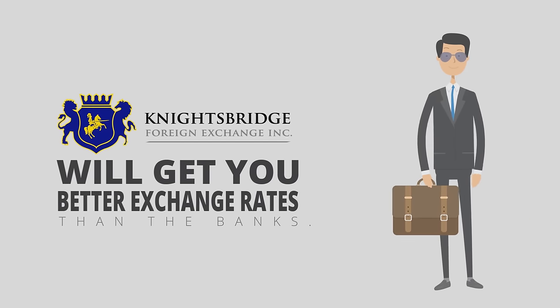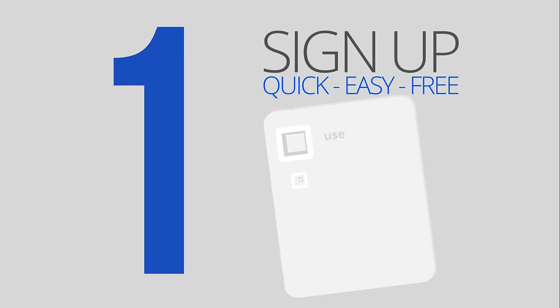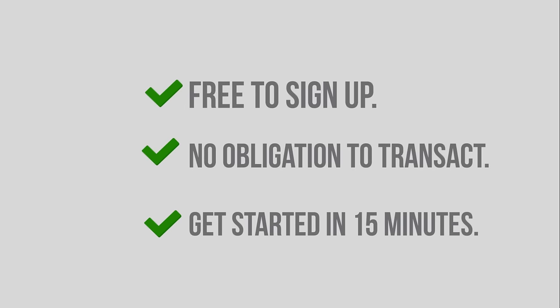Knights Bridge FX will get you better exchange rates than the banks. Here's how it works. Step one: sign up. The process to sign up with Knights Bridge FX is quick, easy, and free. The first step is to complete our one-page application form. It's completely free to sign up, there is no obligation to transact, and you can get signed up within 15 minutes.